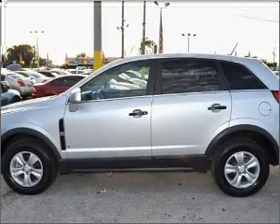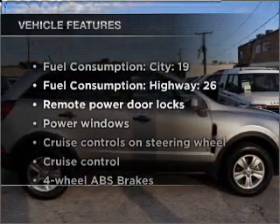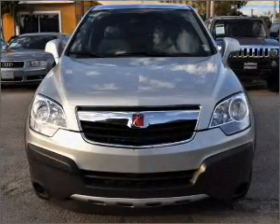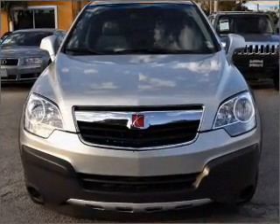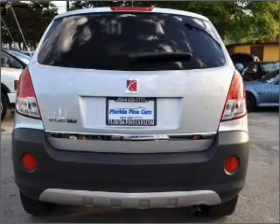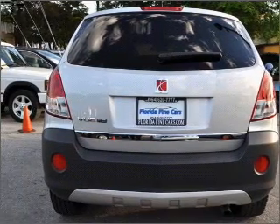Anti-lock brakes help you bring your vehicle to a safe stop. And with these notable features, you won't want to miss out on the opportunity to own this amazing vehicle: air conditioning, power door locks, power windows, power steering, cruise control, power mirrors, an alarm system, an AM/FM stereo with a CD player, and an adjustable tilt steering wheel.